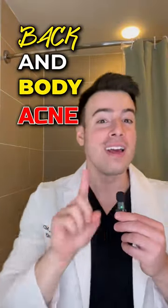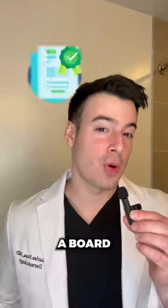Want to fight back against body acne once and for all? Here are 3 tips. I'm Dr. Charles, a board-certified dermatologist.